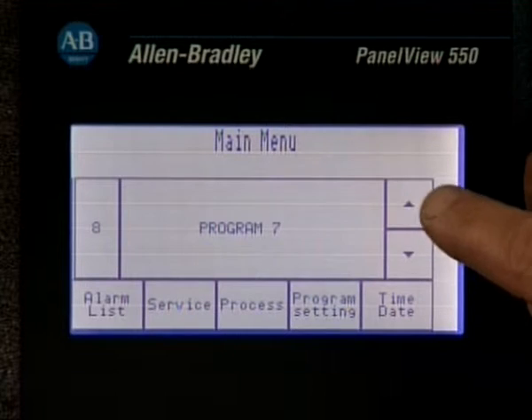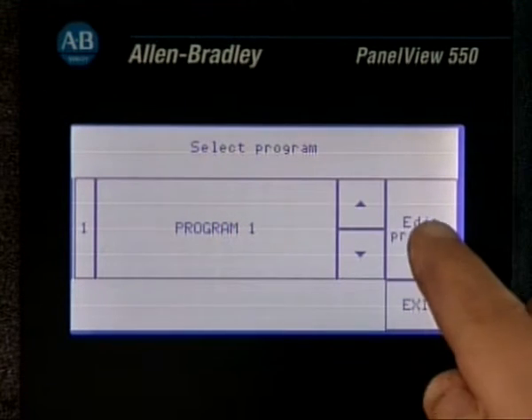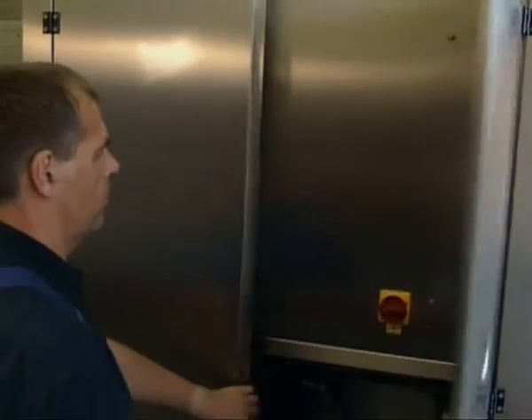Ken MPW25 has a computer-supervised washing process with rotating washing heads so that quality-wise, a high and constantly uniform washing result is obtained. Nine standard programs that can be adjusted individually can meet almost every washing requirement. The machine is service friendly with easy access to all components.